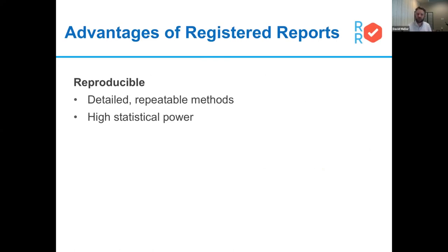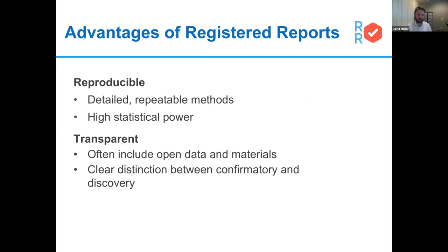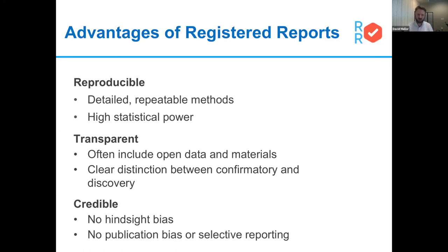There are many advantages of registered reports for the research community. They produce reproducible, highly detailed methods — a reviewer is not going to see work as worth publishing regardless of outcome unless those methods are sufficiently precise. They're transparent, they often include open research data or materials, they have a clear distinction between the two modes of research, and they address hindsight bias, publication bias, and selective reporting.